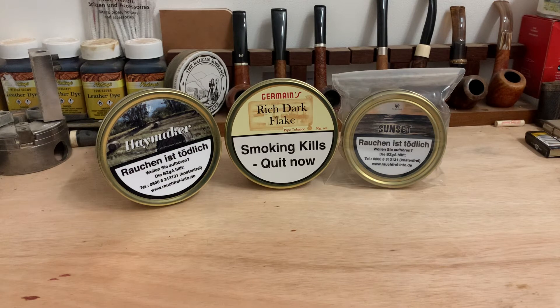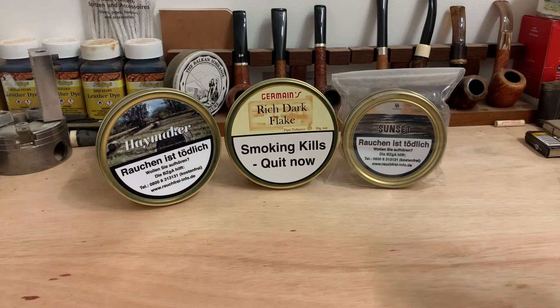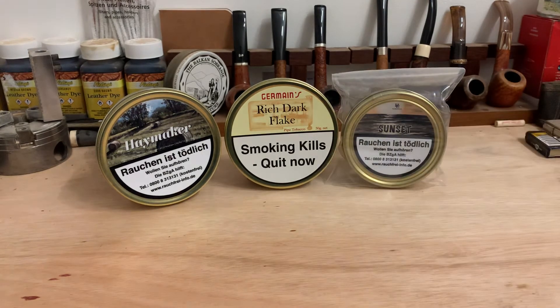For me it's between two, but one will become more clear as we talk through. As you can see I've got three tins here — two of them HU, one by Germaine's — and actually I've got a second tin of Rich Dark Flake. This came in the post this morning; there was a tiny little drop at one particular UK website earlier in the week and I managed to pick up two tins. These are going straight to my cellar, as Rich Dark Flake is one of my favourite blends.